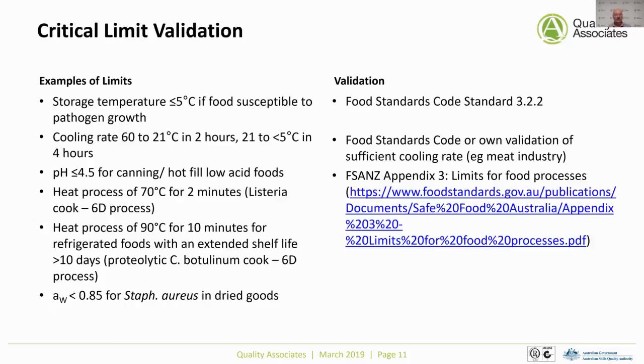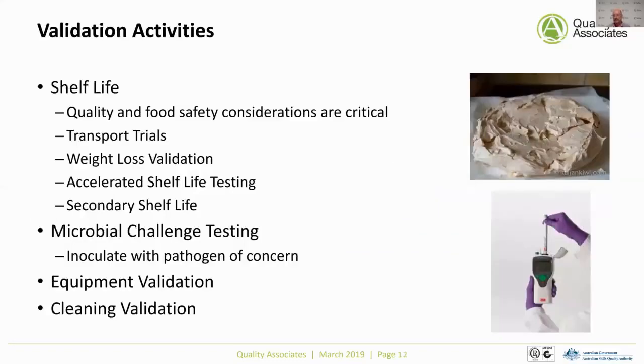The limits for canning of low acid foods require a pH less than or equal to 4.6, and that's all about managing Clostridium botulinum. The statutory cook of 70°C for two minutes is also part of those limits. Water activity for Staph aureus must be less than 0.85 for dry foods. These are already pre-established, validated limits that you can refer back to. If you can't access those studies or models, you need to do that validation work yourself.